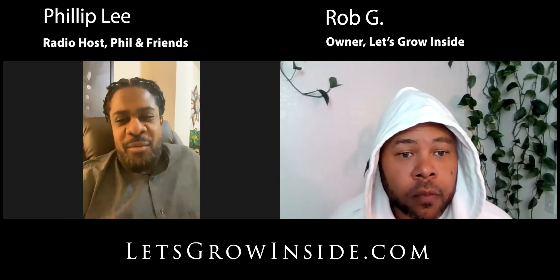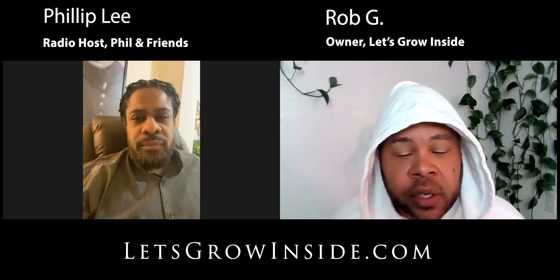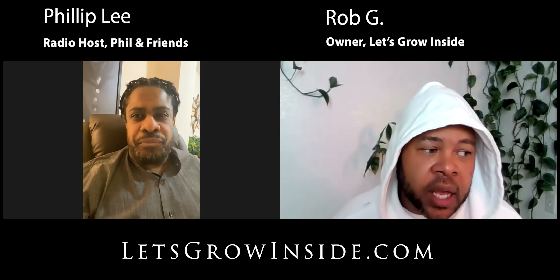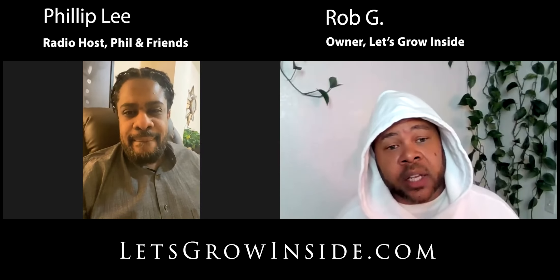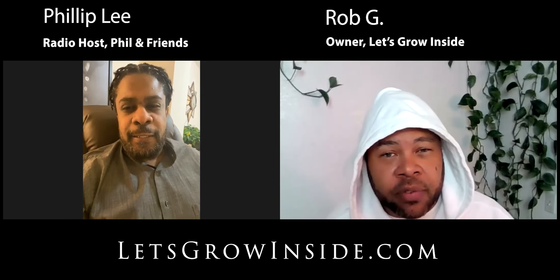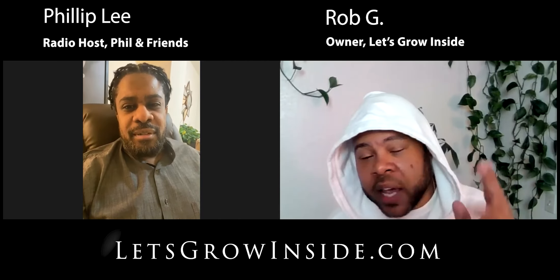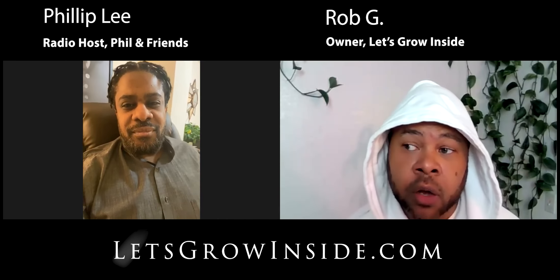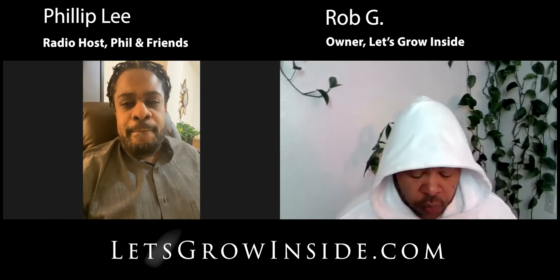Rob, tell people how to get in contact with you again. I hope that people benefit from this — we're all about streamlining the process here at Let's Grow Inside, making that stigma of cannabis go away, taking advantage of the privacy of your own home and empowering yourself. Check us out at letsgrow inside.com. We're on Facebook, Instagram — the IG is letsgrowinsideLLC — and YouTube. We're also on some other platforms in the cannabis industry; just DM me and I'll hook you up with that info.